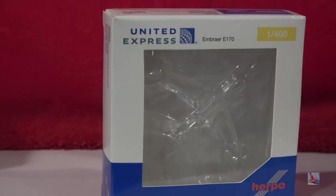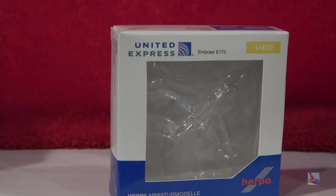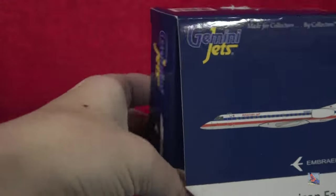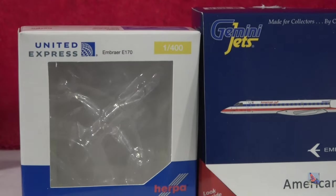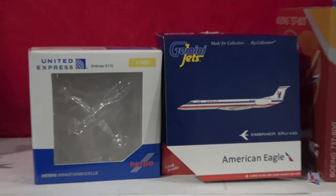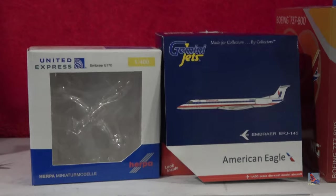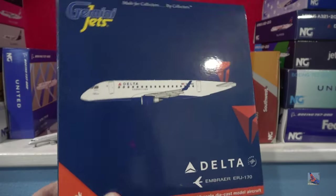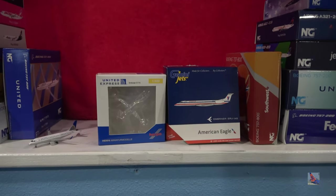I don't know why Gemini Jets won't use the regional jet box for their Embraer E-170, because it's essentially about the same size. Here's my American Eagle Embraer 145 box, and you can see it's just a little bigger than the regional jet box they always use. If they can fit an Embraer 145 in this and Herpa can fit an Embraer 170 in a smaller box, why does Gemini Jets use the big normal-sized box? That feels like a waste of resources.